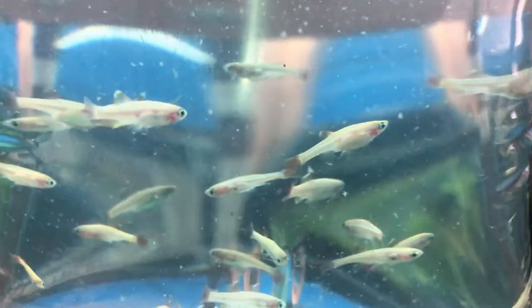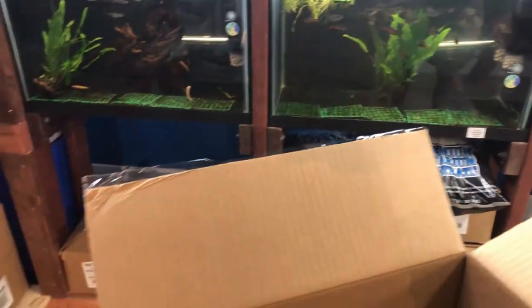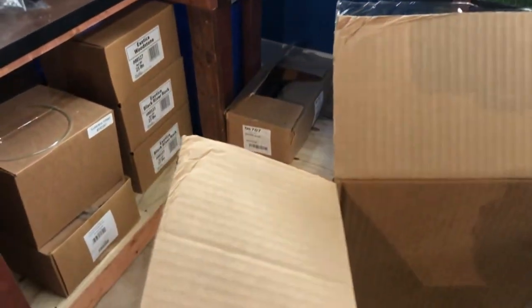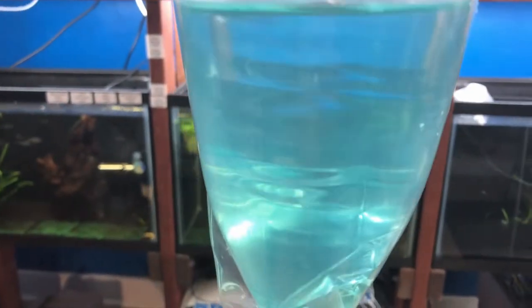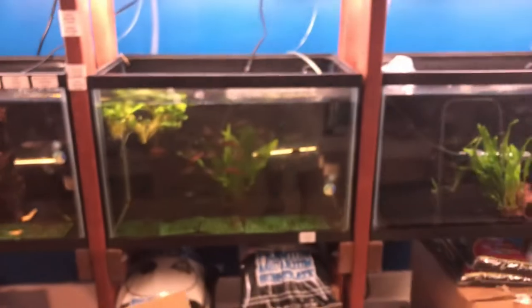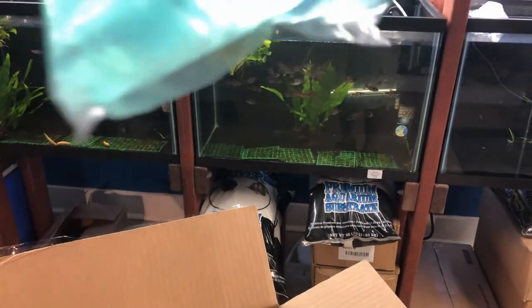Gold white cloud minnows — these are a great lower temperature fish. Might just put a couple of these guys in the stream tank to boost up what I've got there. There's another yellow prince tiger pleco, and another yellow prince. These guys never do participate for a bag shot.